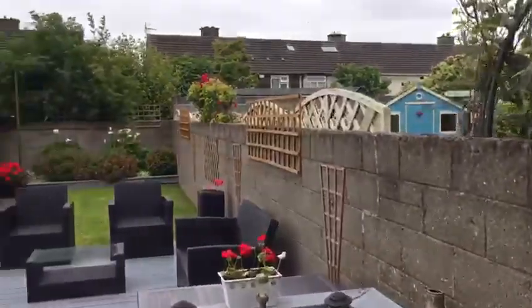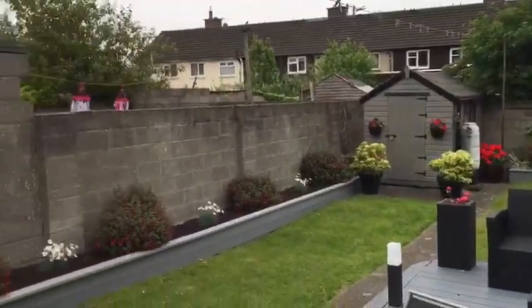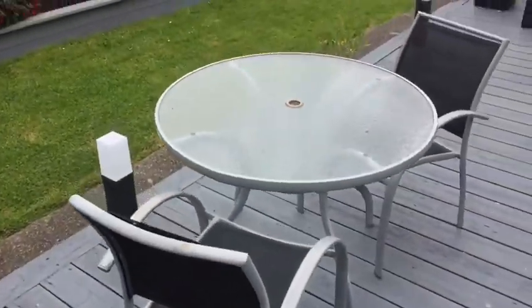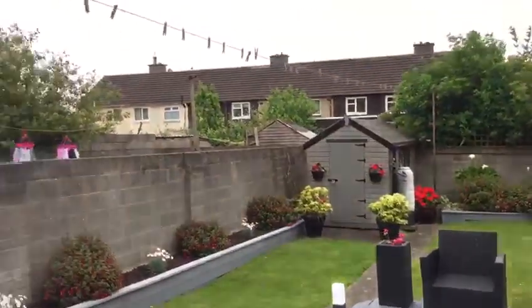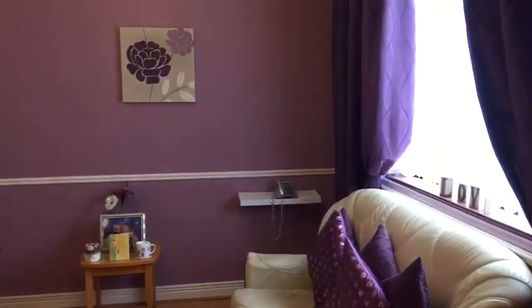Through our sliding doors into our absolutely cracking rear garden. You have a decking area, lawn, barn or shed, and as mentioned before, your side entrance as well. Back into our kitchen and into our living area, which also has a feature fireplace.